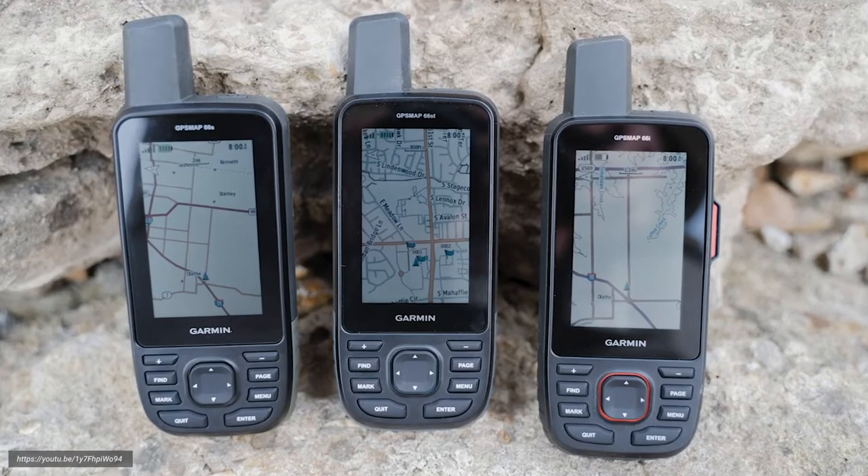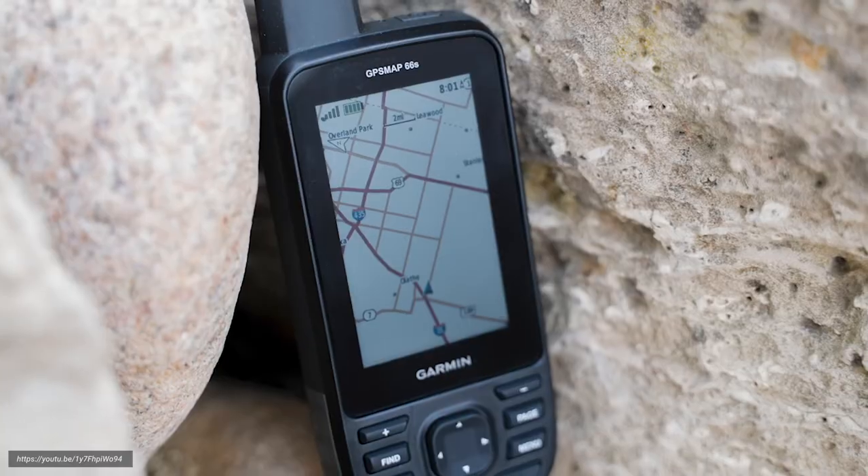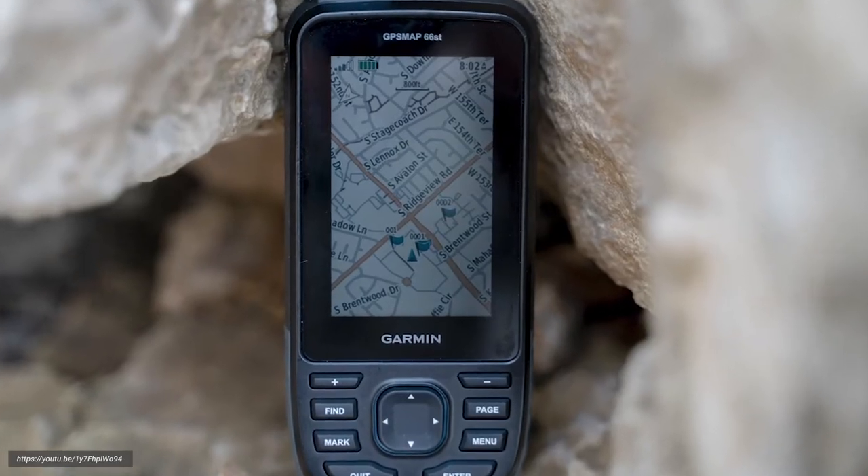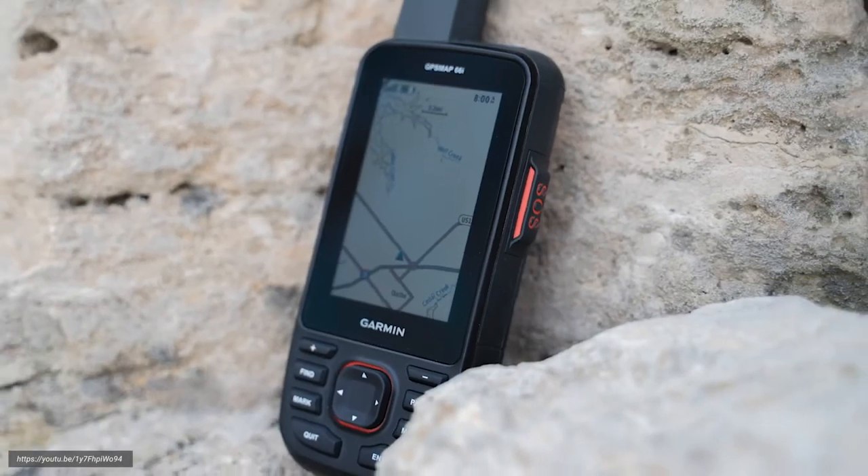If you watched our video providing an overview of the GPSMAP 66 series handhelds, you know that they're an absolute beast and built for adventure. The 66SR has all the premium features that you'll find in the 66ST, like being built to military standards for thermal shock and water performance, as well as ABC sensors to help you navigate every trail. But it takes accuracy to a whole new territory we've yet to explore with our other devices.